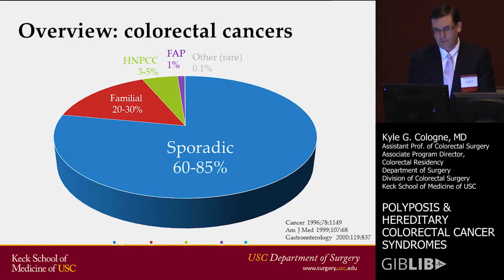No disclosures. We saw a very similar slide showing that most cancers are actually sporadic, and we're looking at a smaller portion of cancers that do have some sort of a genetic component. I'll go through each one of these and what each one means.